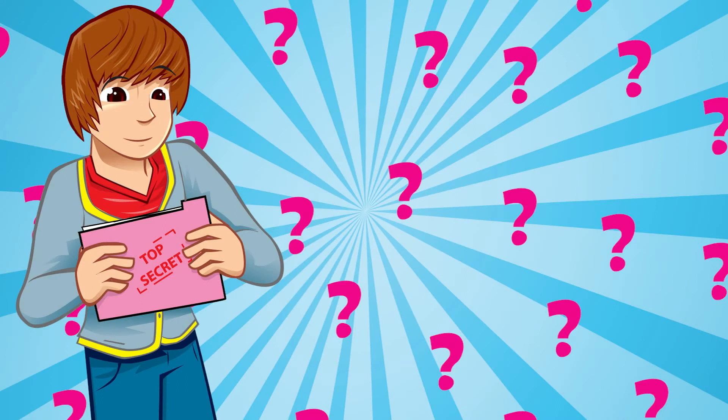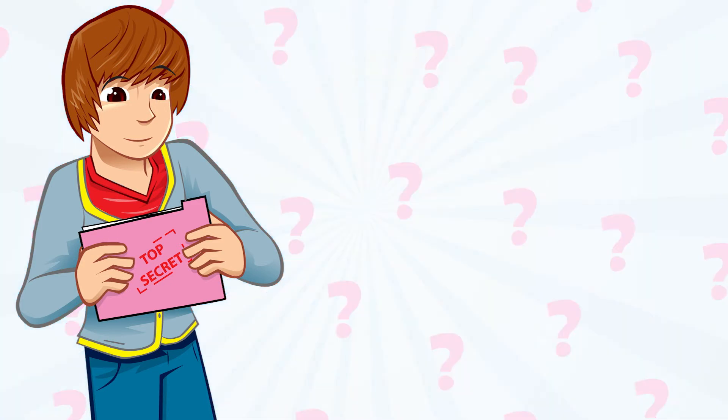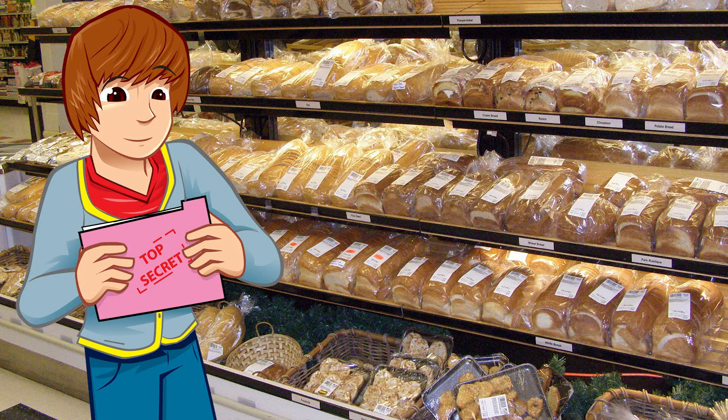A supermarket might not be quite as exciting as a racetrack, but this part is my favourite. Can you guess where I am? I'll give you a clue — it smells brilliant. That's right. The bakery.